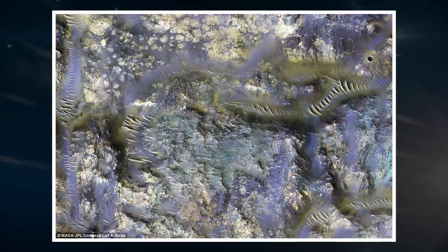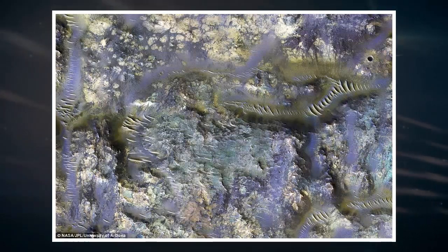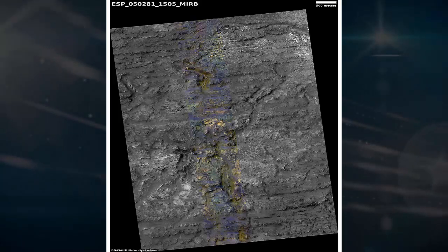It's thought that the ejecta seen here comes from two unnamed craters. These linear features indicate the flow direction of the ejecta from its unnamed host crater, according to NASA. Therefore, if we follow them, we find that they emanate from the bottom of the two unnamed craters. If the ejecta had originated from the top crater, then we would expect the linear features at the location of our picture to trend northwest to southeast.